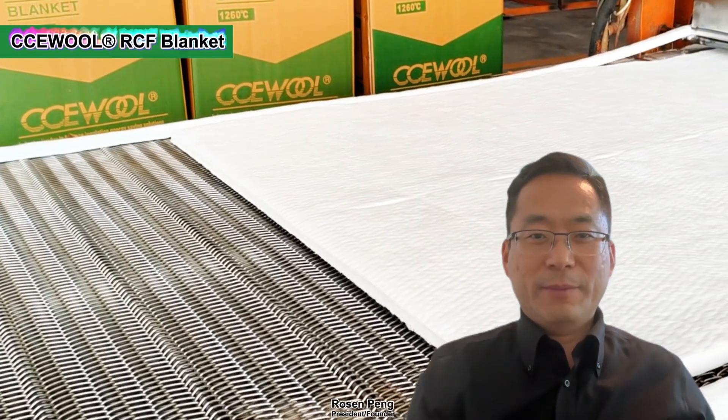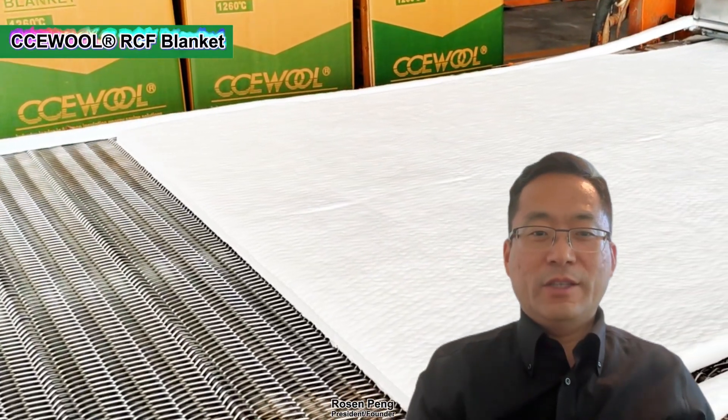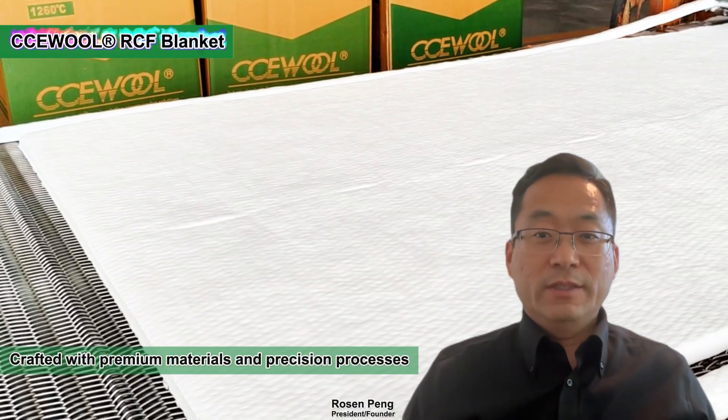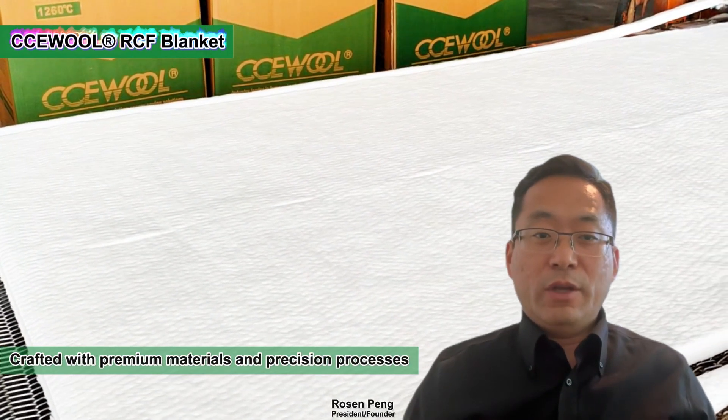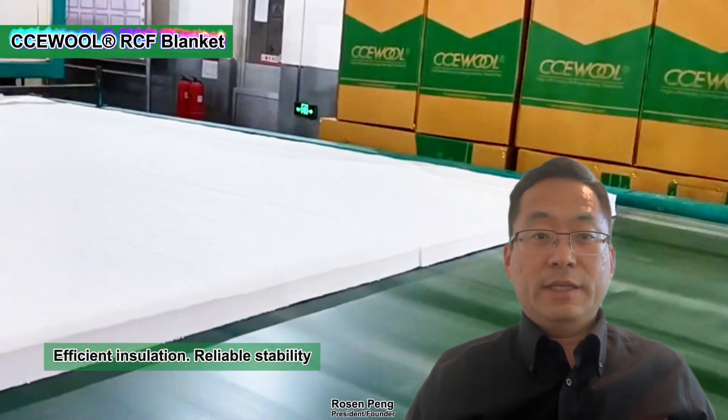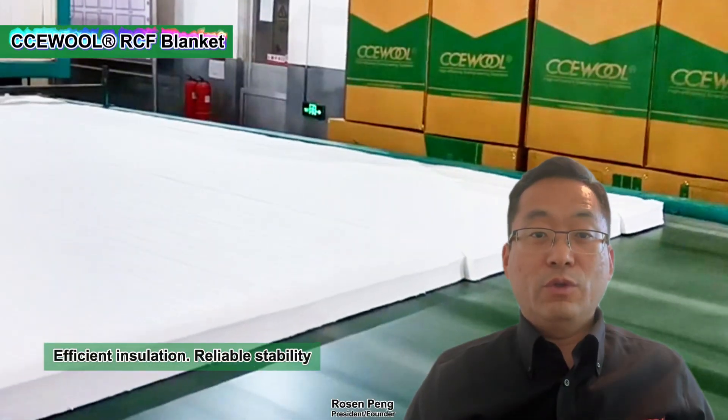CCE wool ceramic fiber blanket is a high-performance insulation material made from premium raw materials using advanced processes and strict quality control. It offers excellent thermal insulation, low thermal conductivity, and long-term stability, making it ideal for high temperature industrial and fire protection applications.